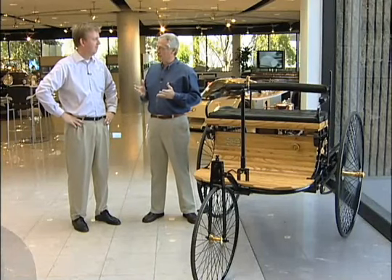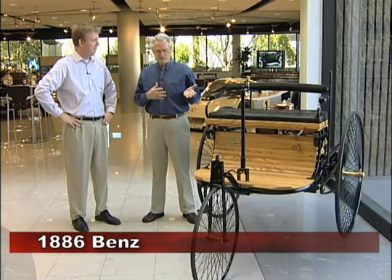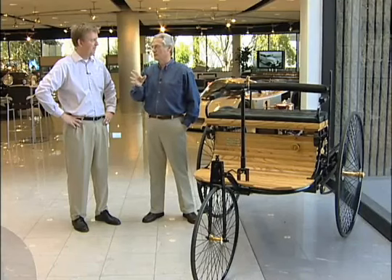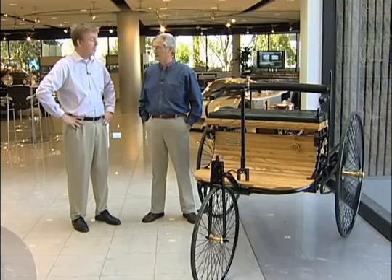Mike, when we covered the Nethercutt Museum, I had the pleasure of driving a reproduction of an 1886 Benz, and that's what you have here. We'll leave the person unnamed, but everybody thinks of somebody out there that started the whole automobile industry or invented the automobile. Not true. We're looking at it pretty much right here, aren't we?